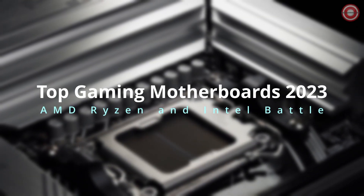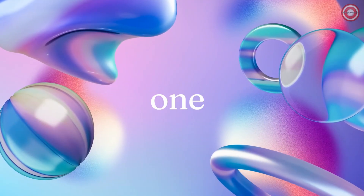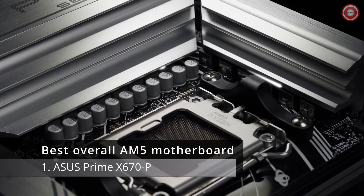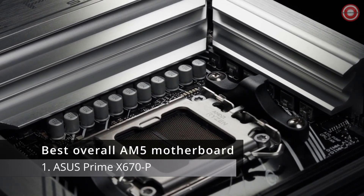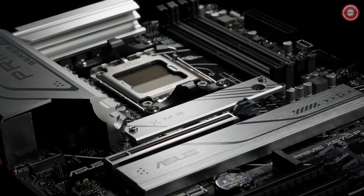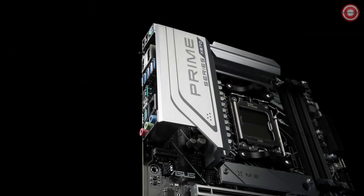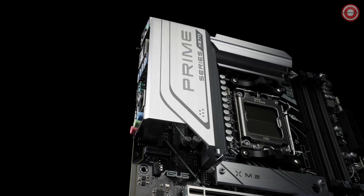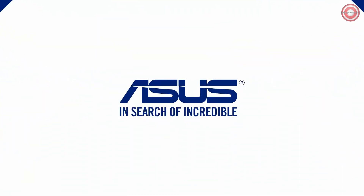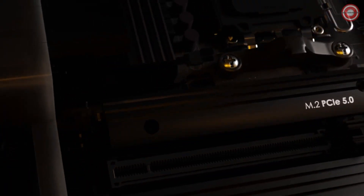The battle of gaming motherboards continues in 2023, and today we dive into the top contenders, starting with the ASUS Prime X670-P. When it comes to building a modern gaming PC, choosing the right motherboard is crucial. It needs to match the processor and RAM you plan to use. Whether you're starting fresh or upgrading to the latest from AMD, the ASUS Prime X670-P has got you covered.